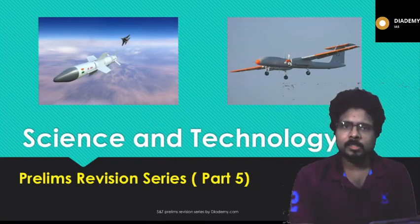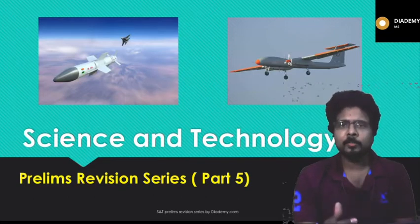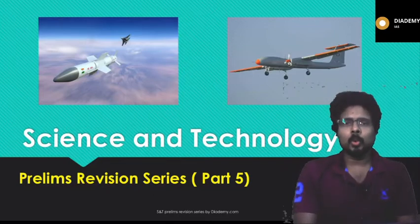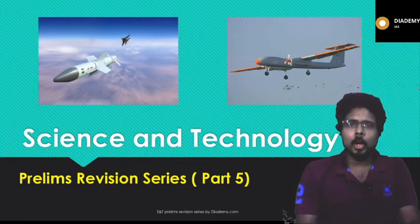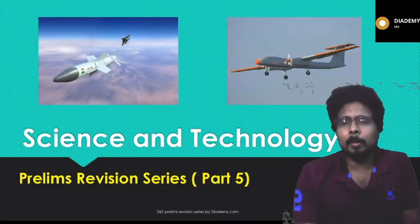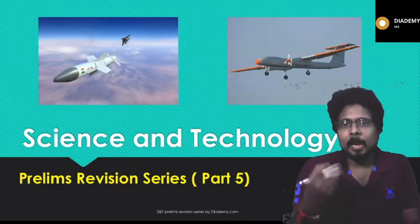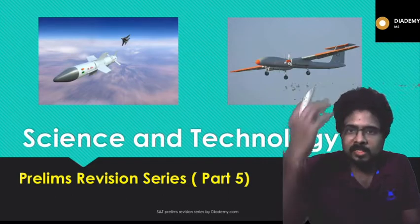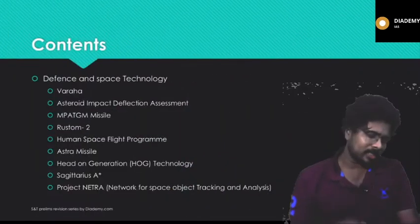Hello friends, welcome back to the revision series for Science and Technology. This is Part 5 of the lecture. I hope you have seen all four parts where we covered current affairs related to defense and space technologies. Make sure you revise all these things continuously so that they settle in your mind and help with your examination.